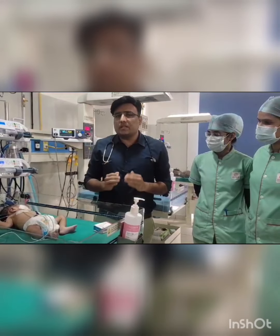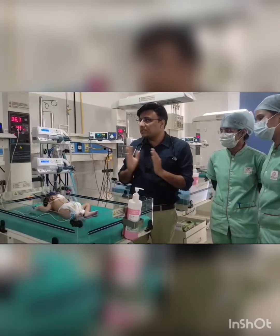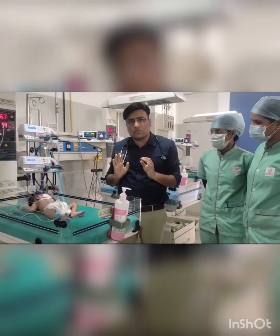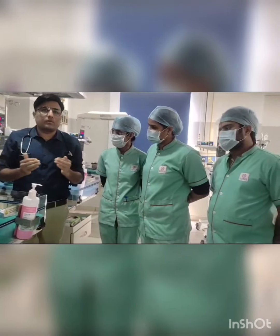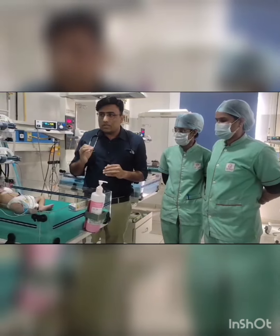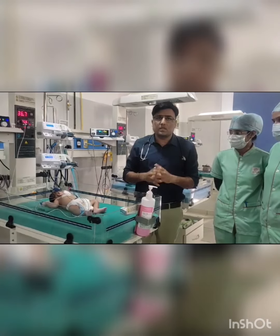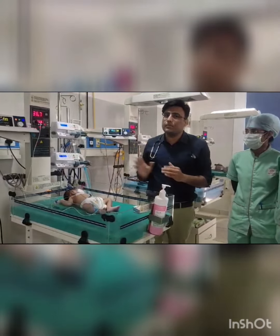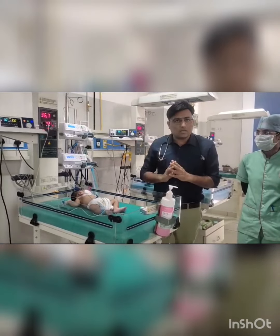This injection is for duct-dependent systemic circulation and duct-dependent pulmonary circulation. In duct-dependent systemic circulation, the duct is the only supply for systemic circulation. If the duct closes, systemic circulation will be compromised. The duct starts closing after 24 to 72 hours. Examples include aortic stenosis, coarctation of aorta, interrupted aortic arch, and hypoplastic left heart syndrome. If the duct closes, the baby will go into shock and acidosis and will collapse, so we must maintain duct patency with prostaglandin infusion.